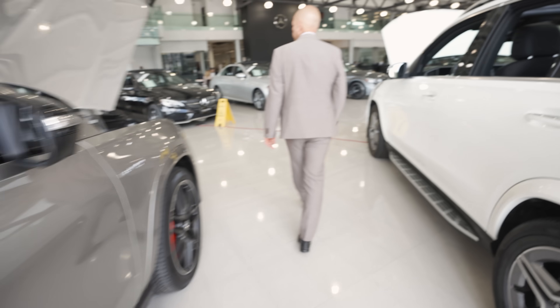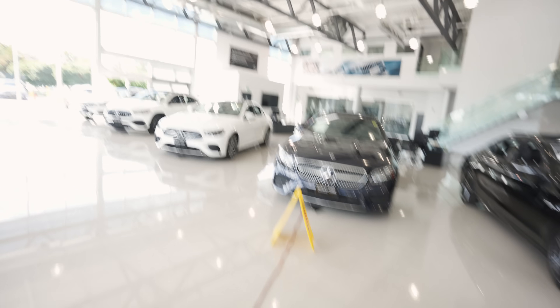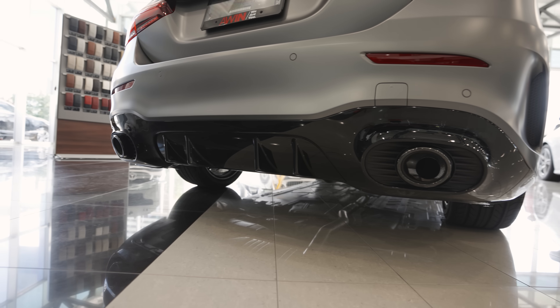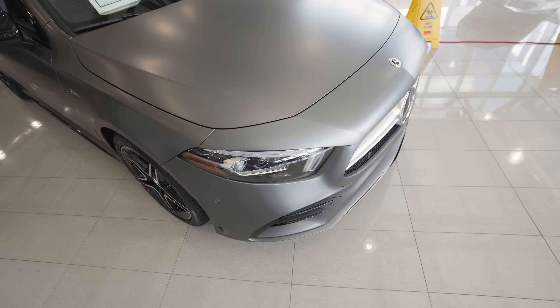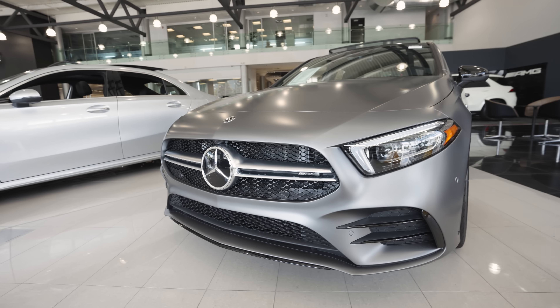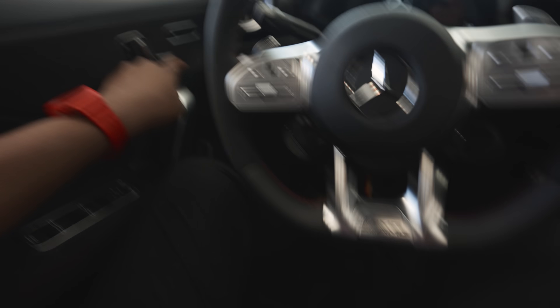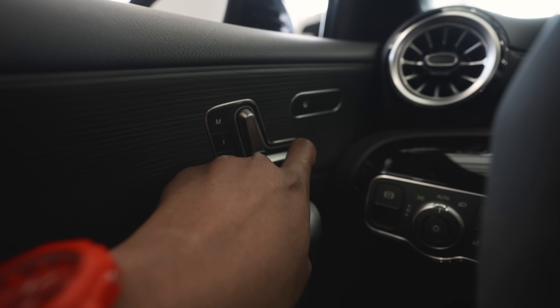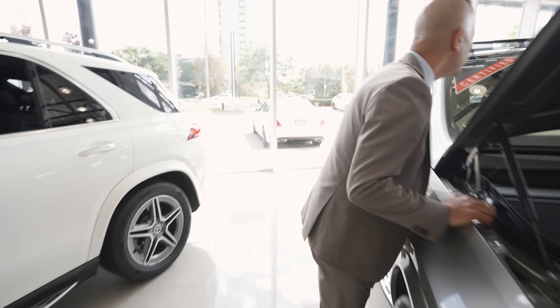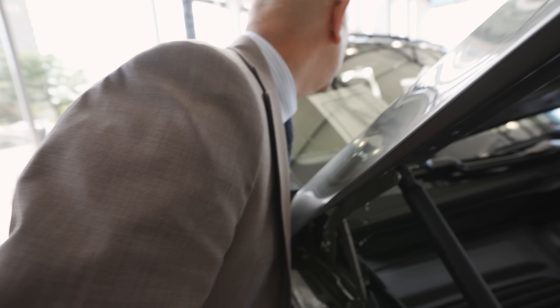To my surprise, there were no AMG CLA45s in stock — used or new — nothing. Only one had come to this location all year. They recommended an AMG A35, but I'm not a fan of the A-class. Being new to car shopping, I really thought I could just walk in and see a CLA45 on the showroom floor. I browsed the pre-owned and new sections anyway and checked out some GLEs and GLCs, but the prices were way out of my budget — AMG SUV trims were going for around $120,000.